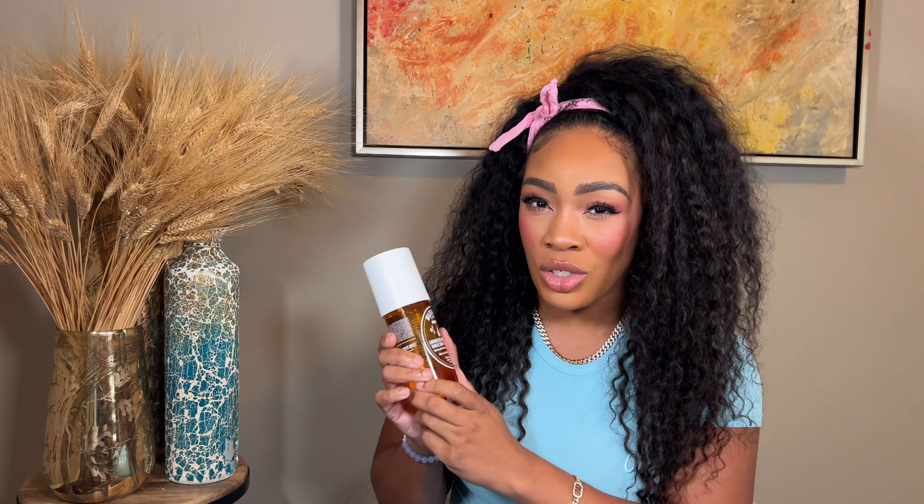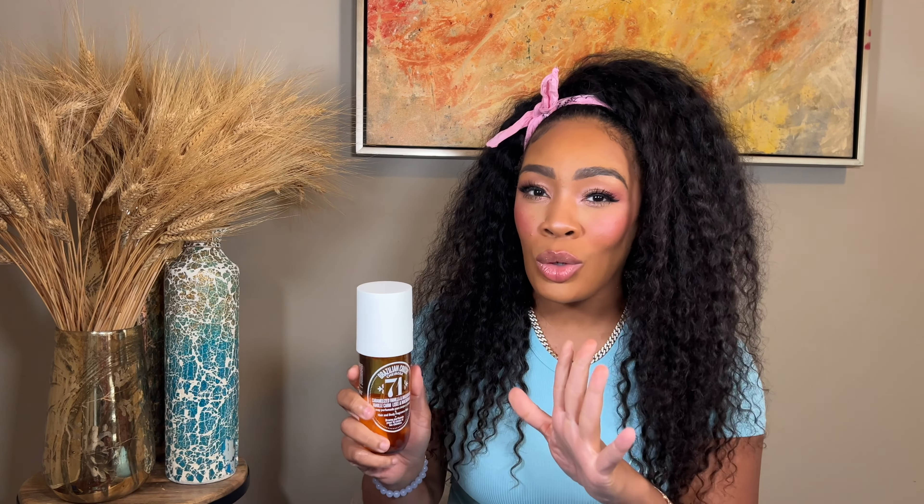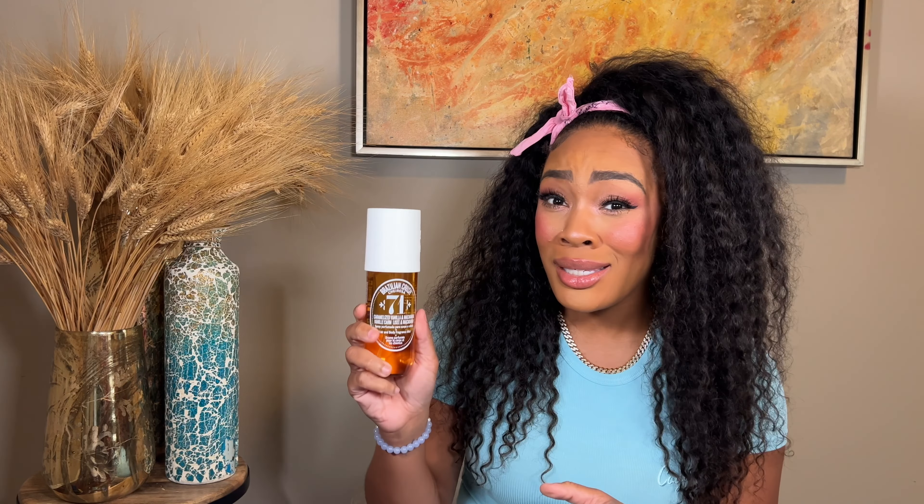This will without fail get you chased down the street. If you want a lethal lethal combo — vanilla 28 and this — that's it, that's all you need. What is up, Guru Gang! If you are new, welcome to my channel.